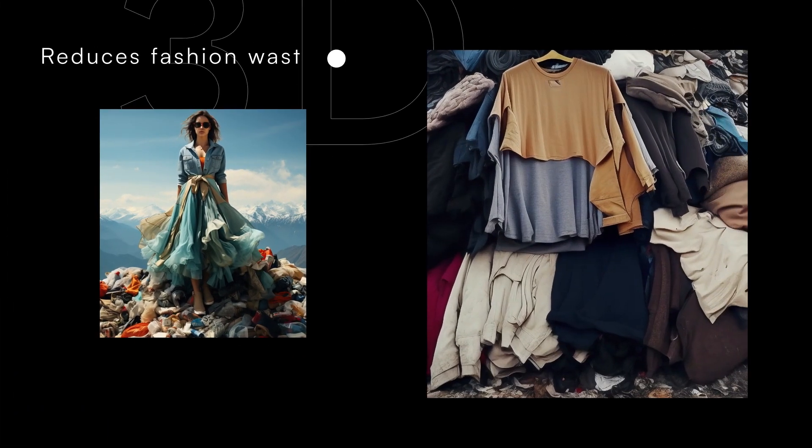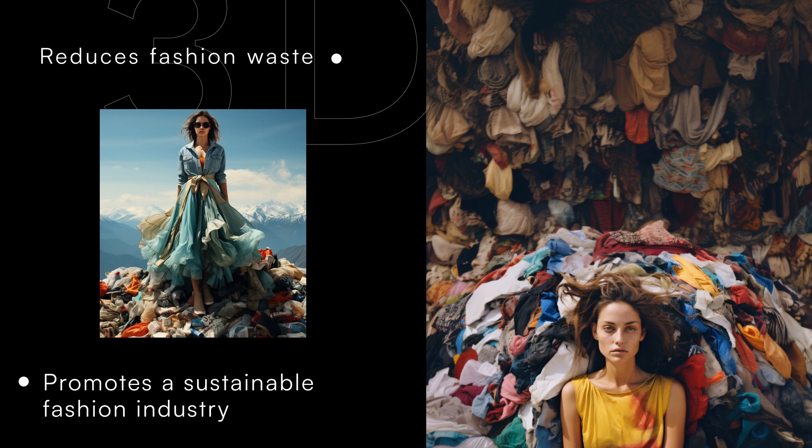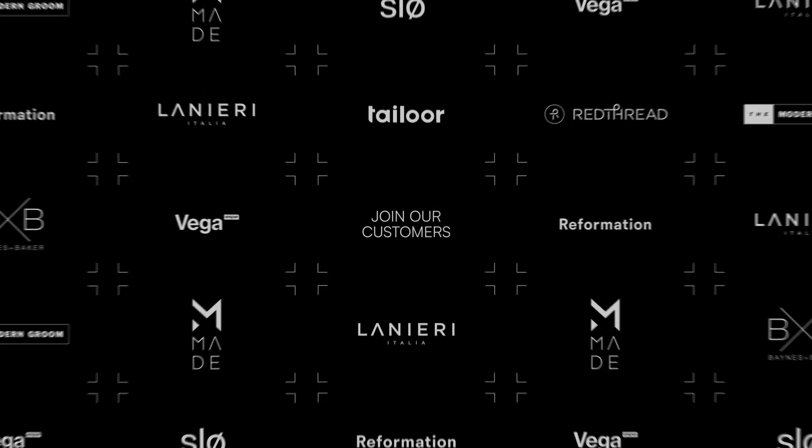Mobile Tailor reduces overproduction and waste and promotes a sustainable fashion industry. Join our business customers that prioritize customer convenience and time. The future of fit? It's here. Mobile Tailor.